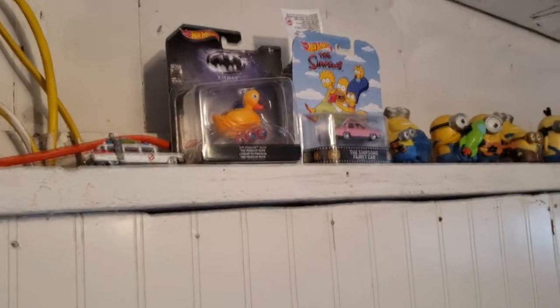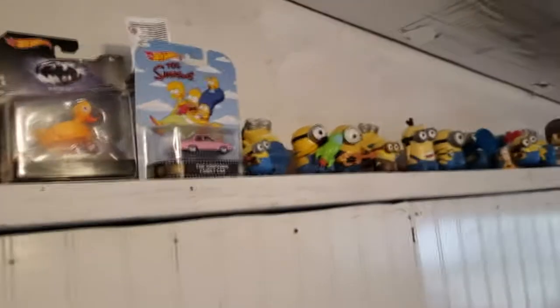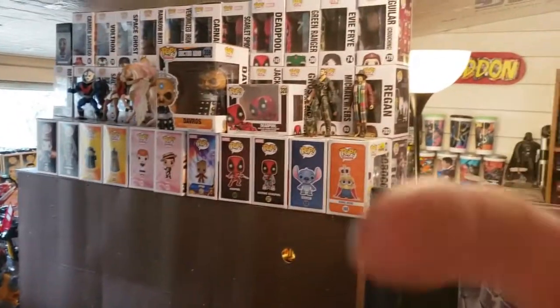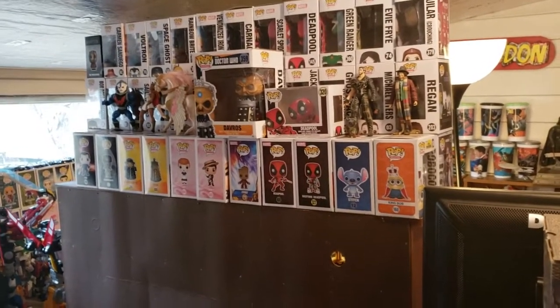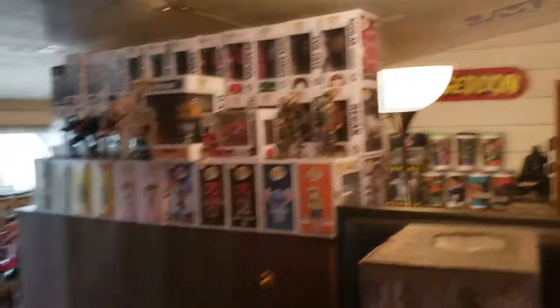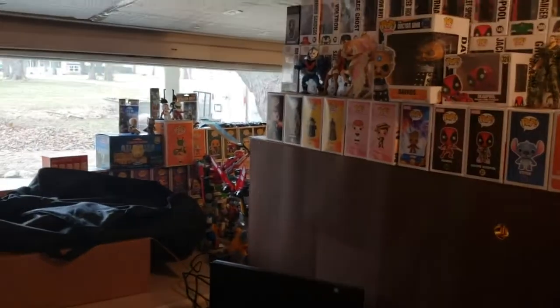That Ecto-1 was actually one of my kids' — they took it out of the package, but they rarely play with the Hot Wheels. Her Pops are the ones facing towards the camera, and her action figures too. Then the other Pops are all mine — the ones on the other side and all those in the window.